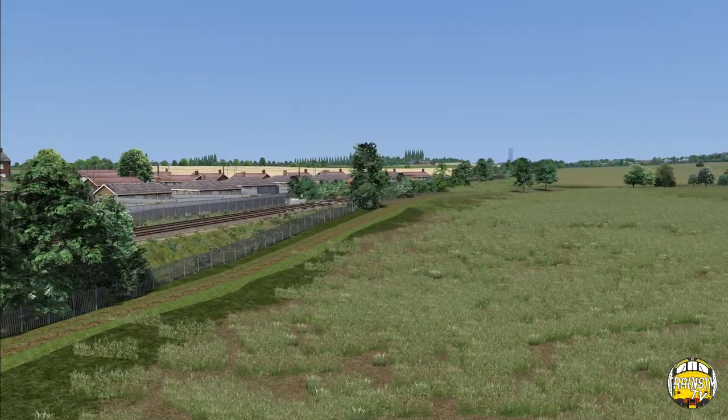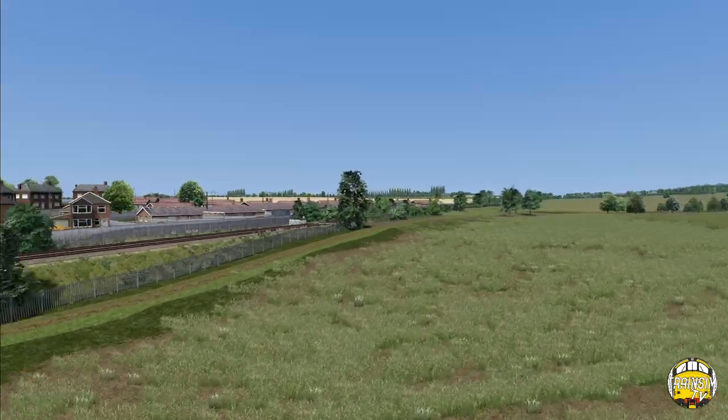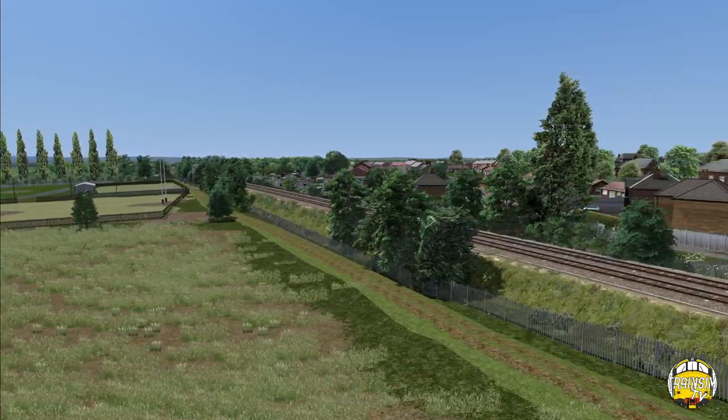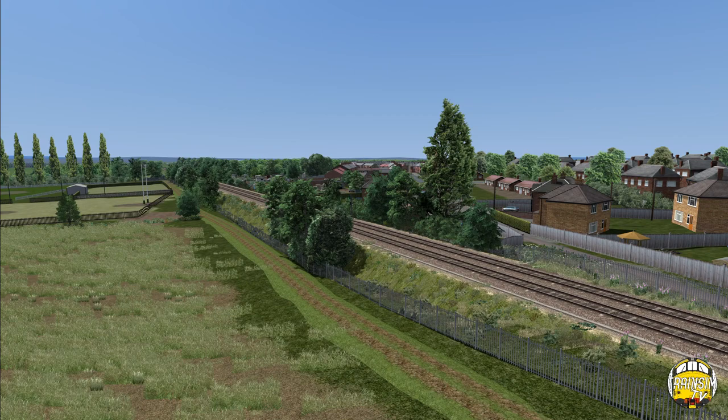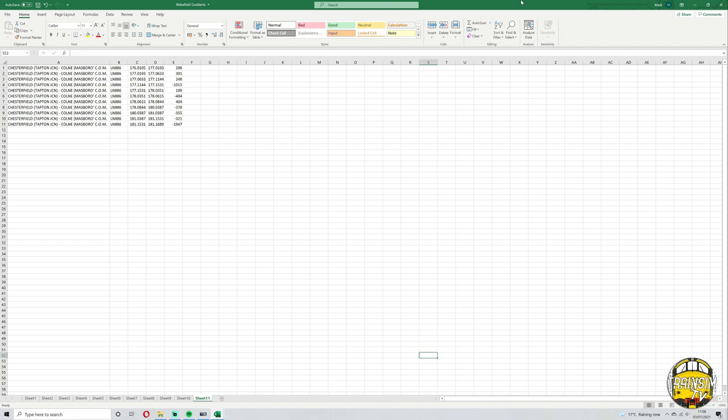There's no point carrying on just showing the same stuff — let's crack on and lay some of the old Midland Main Line towards Monk Bretton. Sounds like a winning idea. Right, I found the gradients now — it took a bit of doing but we found them.